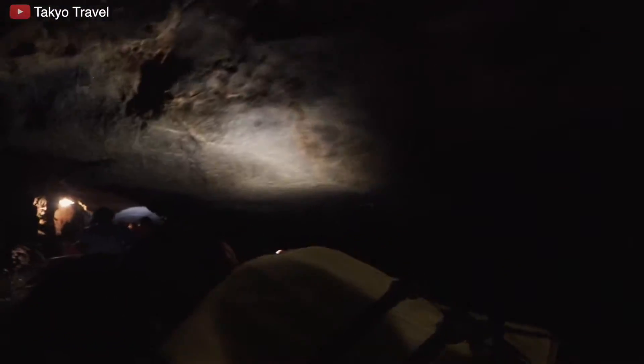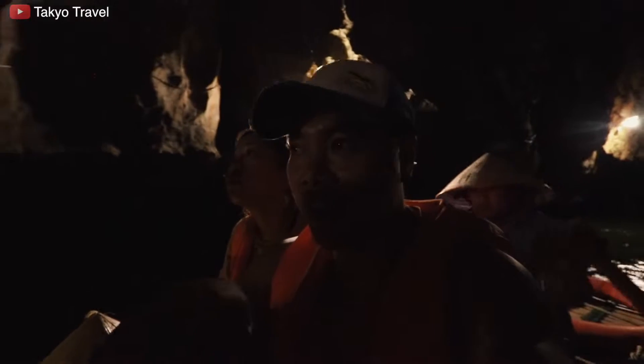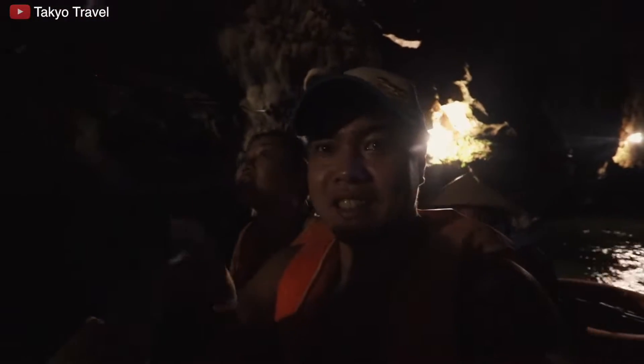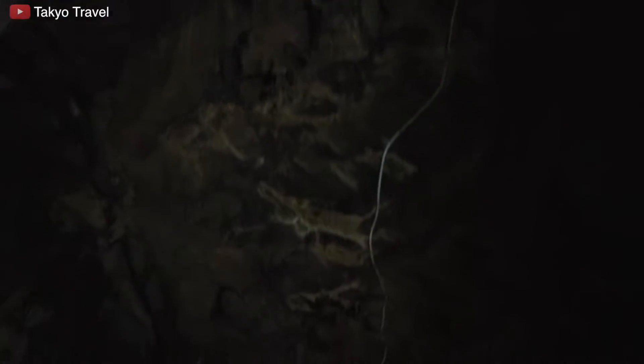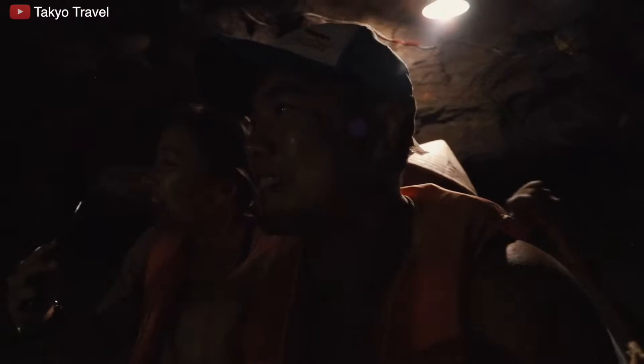Watch your head! This cave is about one kilometer long and what we're doing right now is crossing under a mountain — through the limestone, we're under it. Oh my god, I was filming above me and didn't see the rock — I almost lost my camera!